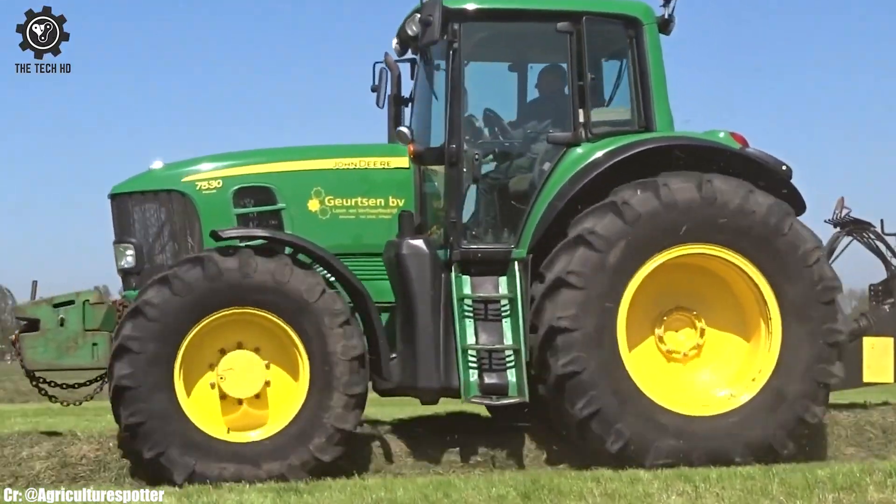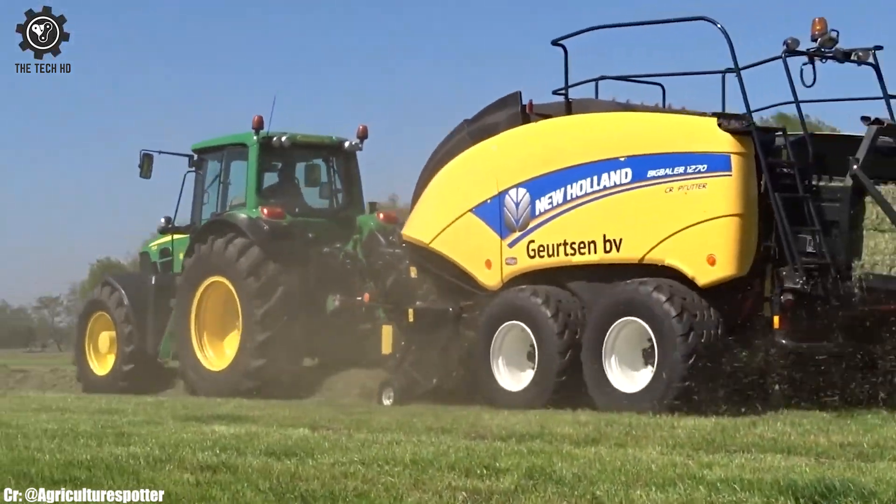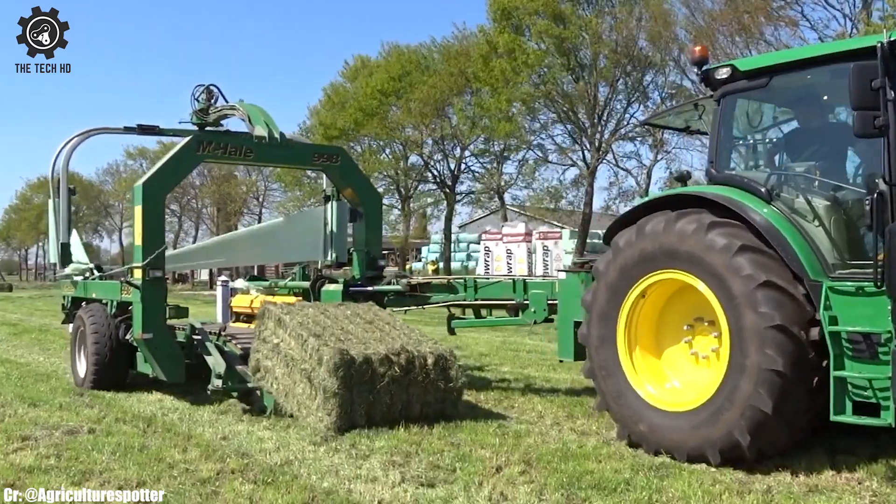This baler stands as a symbol of New Holland's dedication to innovation and excellence, supporting farmers in achieving exceptional results in crop baling.